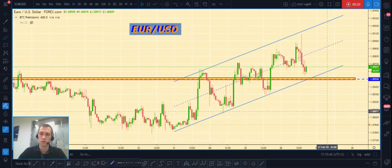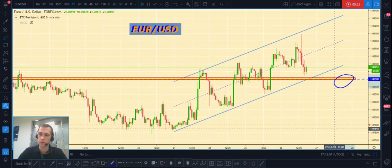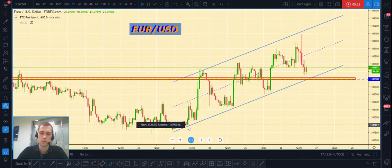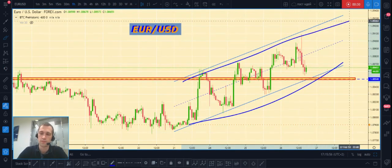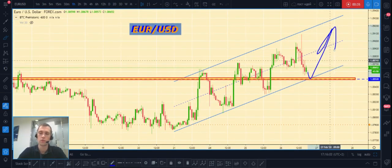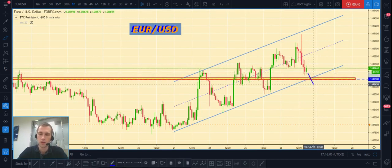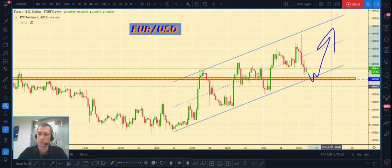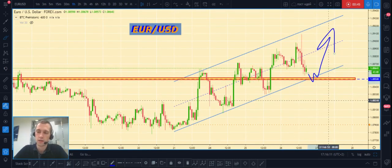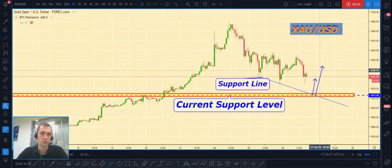At this moment, gold trades near our current support level at 1.0850. Price is trading in this upward channel, so I expect that price can continue to grow. But the best safe place to open a long position will be after a fake breakout of our support level at 1.0850 — this will be the best entry place to open a long position.